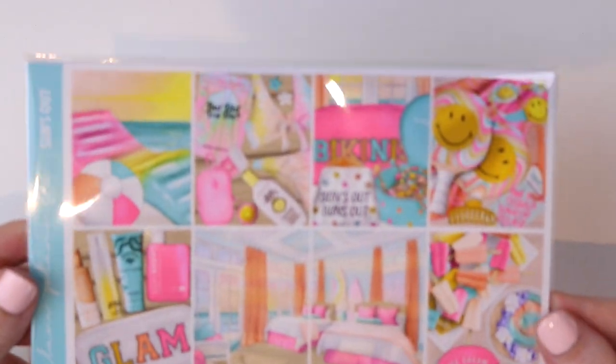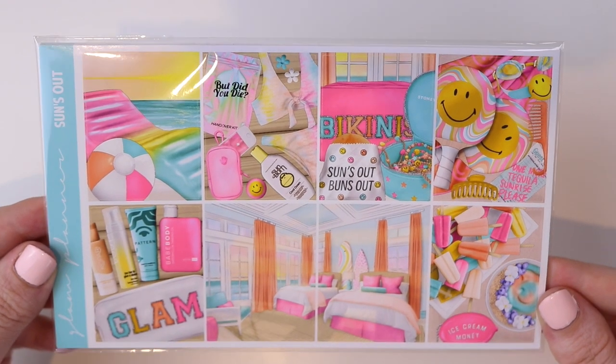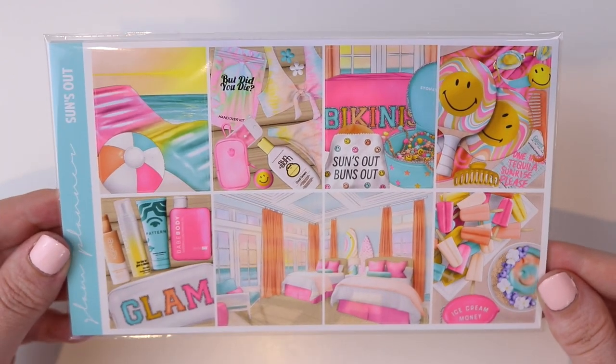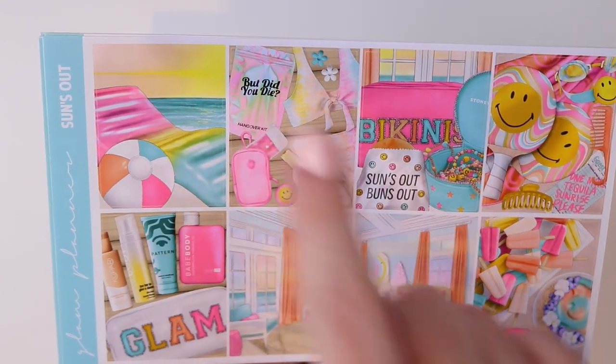Speaking of summer beach and pool days, let's get into the collections. This first one is called Sun's Out. I am in love with this collection — I want to marry this collection. The colors are fantastic, so vibrant. I'll show you the luxe kit. This bedroom is a dream. This bag is glam, super cute. This 'But Did You Die' hangover kit is so cute.